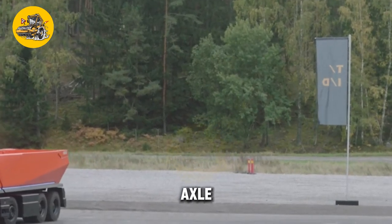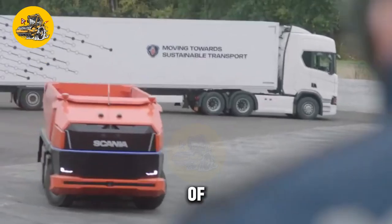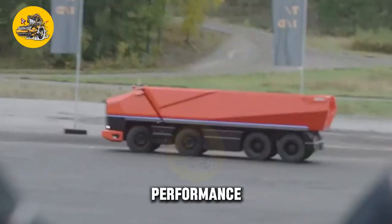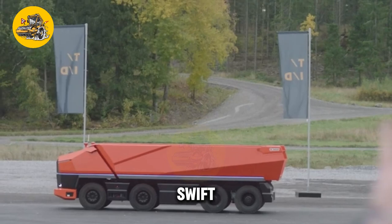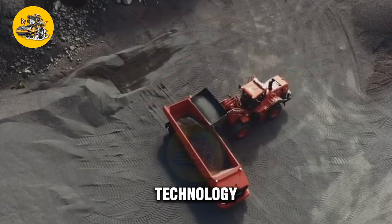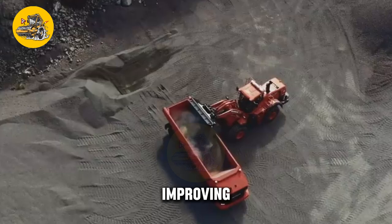At the heart of the Scania Axel is its advanced propulsion system. The truck is powered by a state-of-the-art electric drivetrain, which not only reduces carbon emissions but also enhances overall performance. The electric drivetrain delivers instant torque, ensuring swift acceleration and smooth operation. Moreover, the Scania Axel features regenerative braking technology, which converts kinetic energy into electricity, further improving energy efficiency.